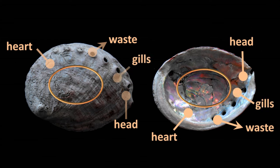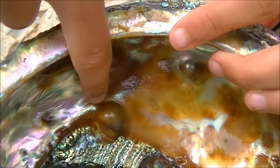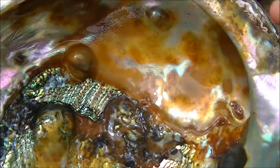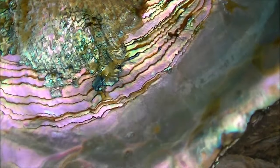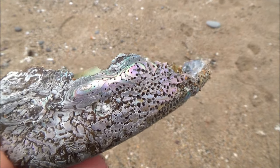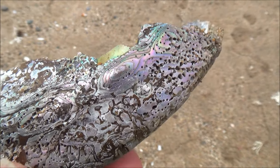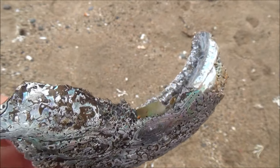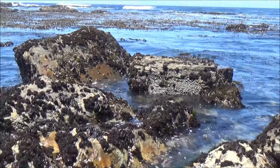Abalones have colorless blood, which does not coagulate well — an injured abalone may bleed to death. Divers use a special tool that looks like a flattened metal spoon to detach the mollusk from the rock without damaging the animal. This has to be done when the unsuspecting abalone has its shell slightly elevated above the rock. When the abalone is disturbed, it pulls its shell very close to the rock, making it almost impossible to remove.